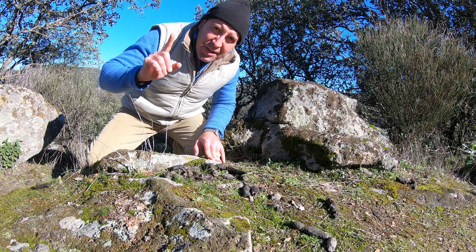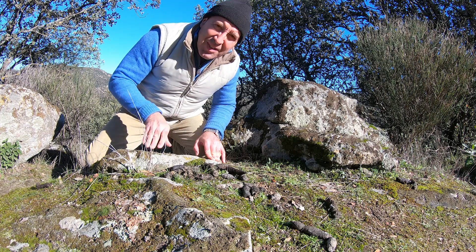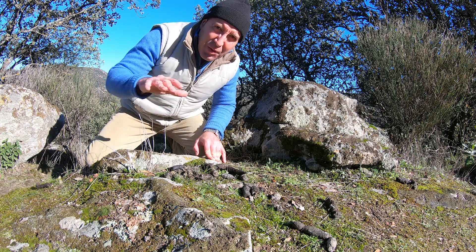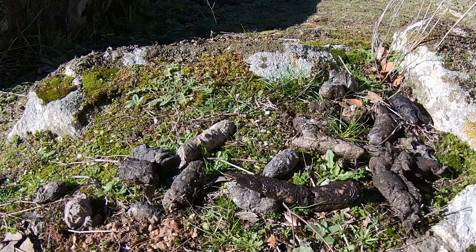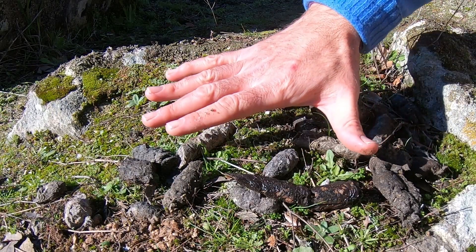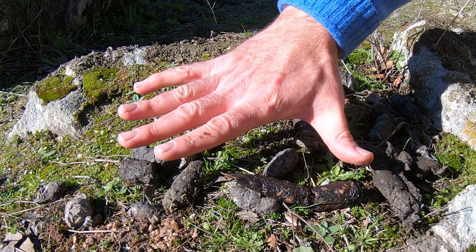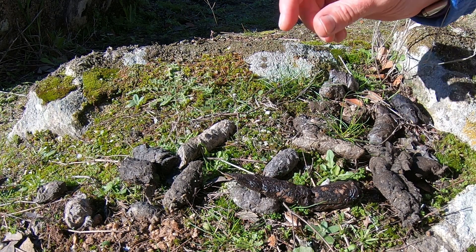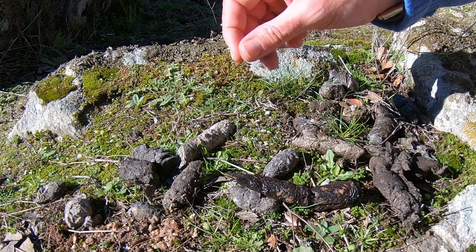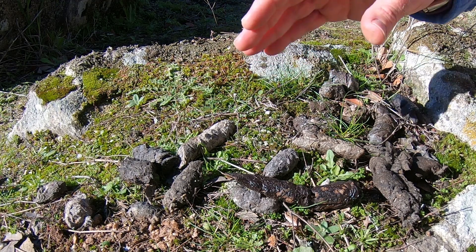Acabo de tener bastante suerte. Esto es un rastro del lince: una letrina, sus excrementos. Así es que el lince merodea por aquí seguro. Un buen lugar para poner una cámara trampa. Este excremento tendrá unos 12-15 centímetros aproximadamente, tiene un olor bastante intenso, y se ven restos de pelo de conejo y huesos de conejo, que es su dieta básica.